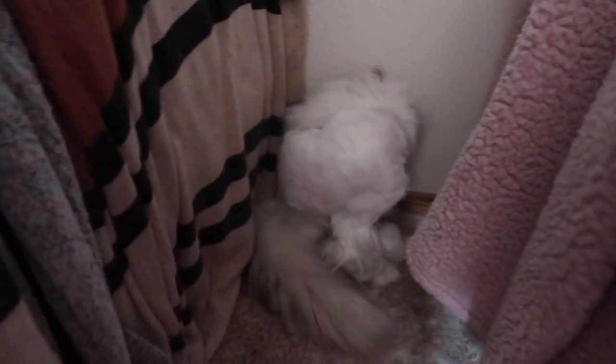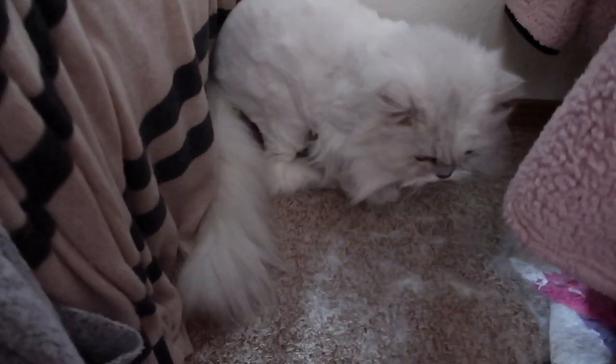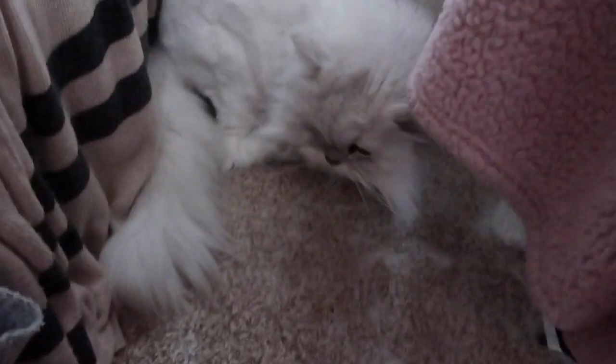I was getting my clothes out and my cat was back here — what are you doing, baby? She just got shaved, so that's why she looks like that. Oh my god, look at all the fur. I'm gonna have to vacuum. My dad cleaned it so we can get back to that.